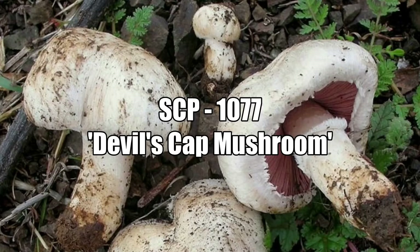SCP-1077. Object Class: Euclid. Special Containment Procedures: A single specimen of SCP-1077 is kept in a secure 3m x 3m x 3.5m containment area at BioSite-95. The containment area is filled with soil up to 1 meter in depth, and a variety of plant species native to SCP-1077's natural habitat, as well as dead plant matter, have been introduced to provide material for decomposition. The containment area is to be maintained per standard protocols for a biosafety level 4 containment area.